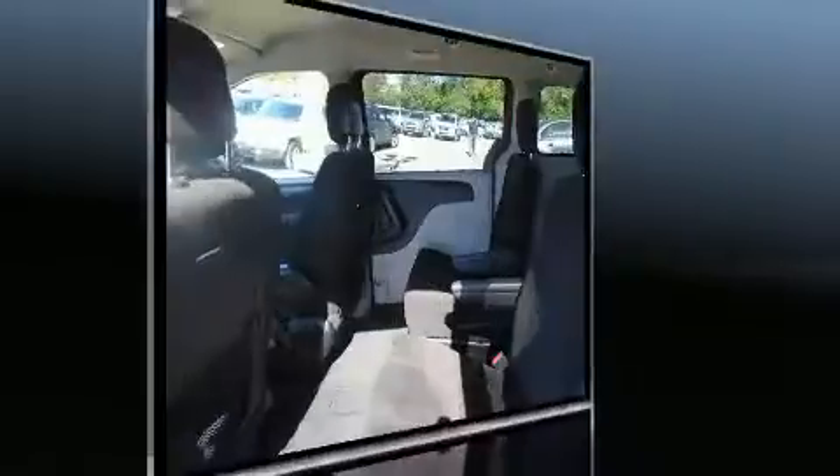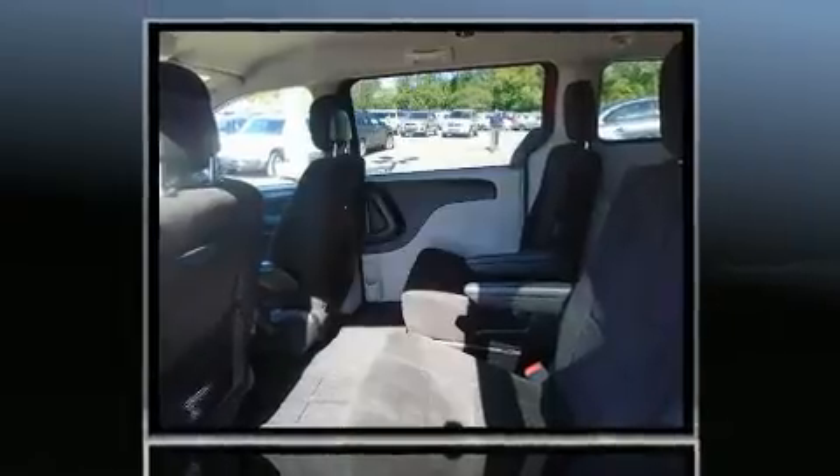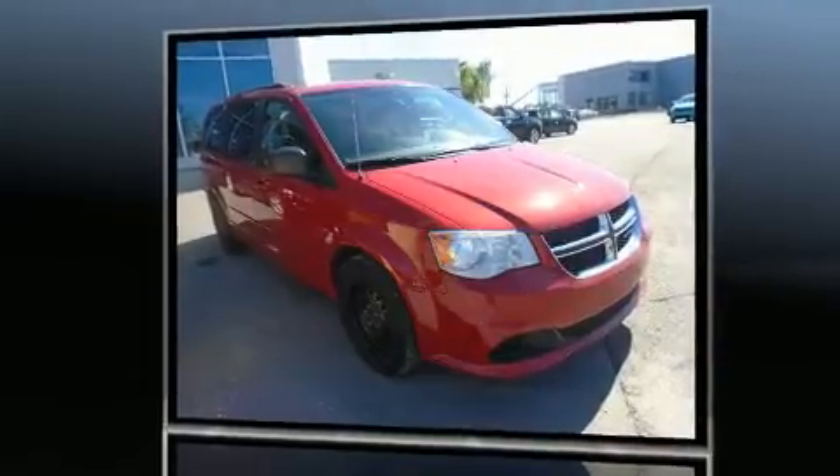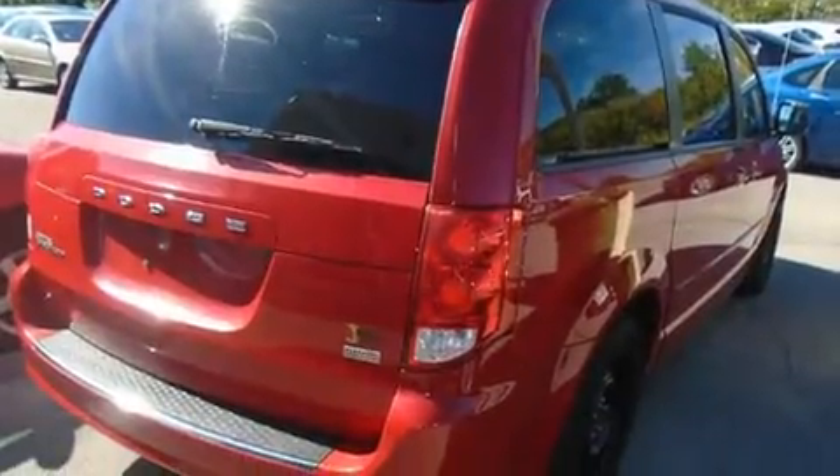Additional features include a trip computer, automatic temperature control, and one-touch window functionality. Storage solutions are integrated throughout the interior, demonstrating thoughtful attention to detail.